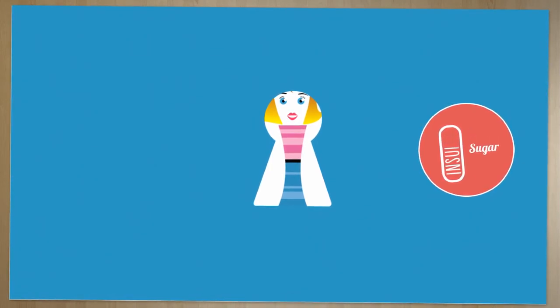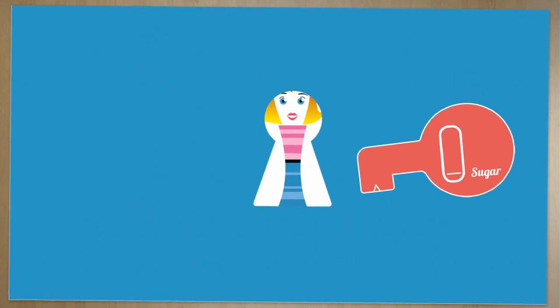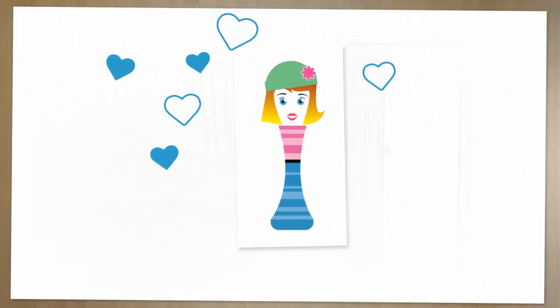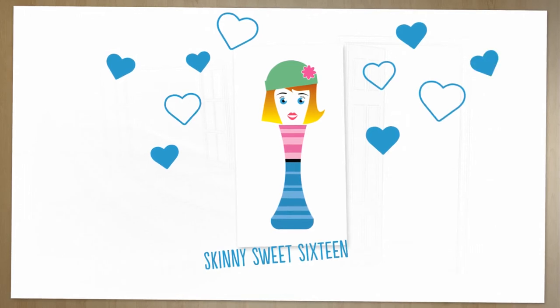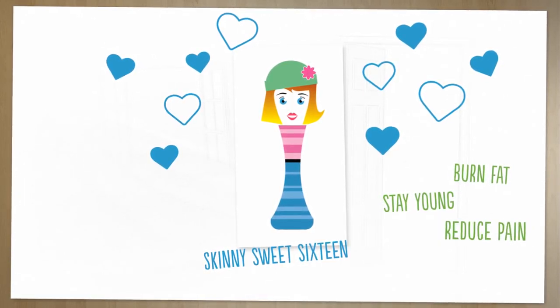The reason these all work is that they keep your insulin level down — that's the key. Whenever your blood sugar level goes up, so does your insulin. Dairy products also promote insulin, and if you can keep your insulin down and turn on skinny sweet 16 it will burn fat faster, slow down the aging process, reduce inflammation, and that means less pain.